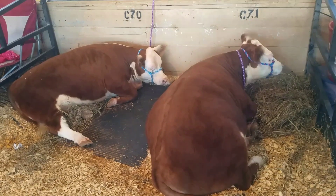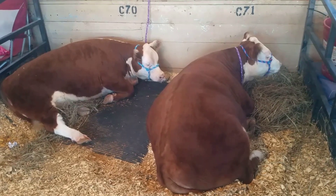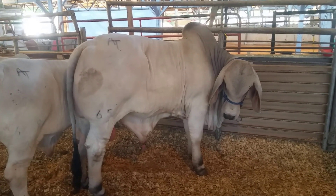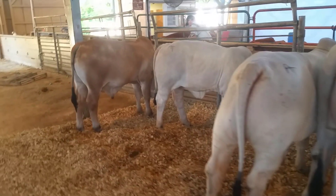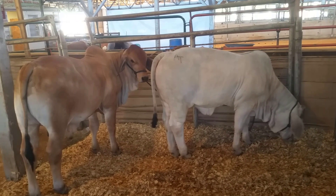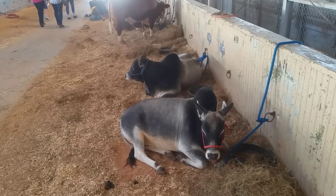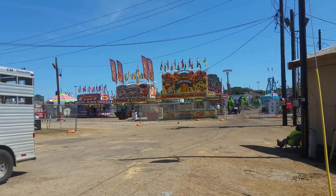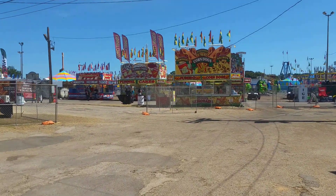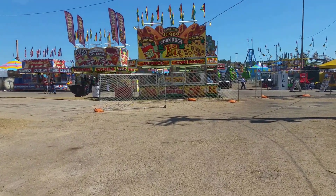Two big old huge calves there. There's your Brahma bull — pretty good size. If you ever walk down through here, don't get too close to their backside because they will kick you. There's not that many people out here today. This is a different day than when I was out here the other day with Harmony and Jonathan, but I'm going to join all this video together and make one solid video.